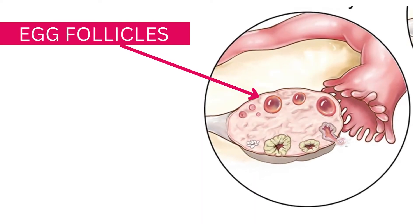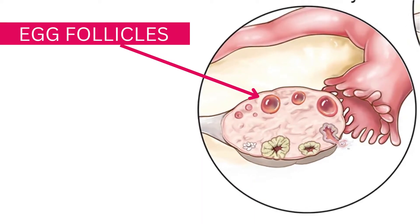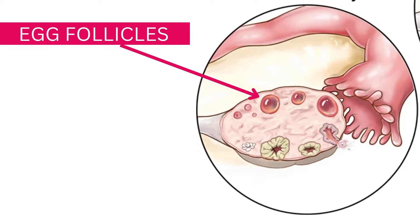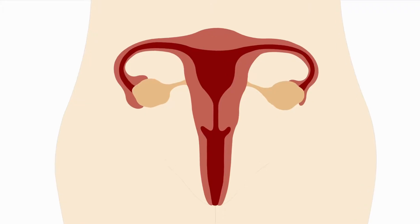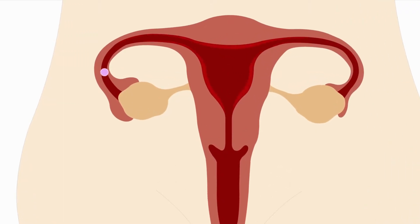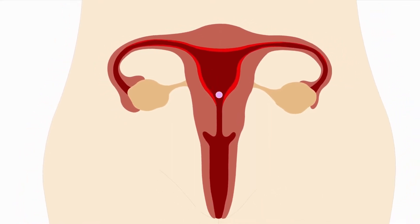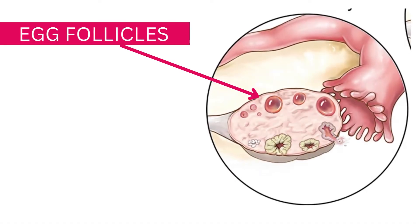If you've watched my previous videos on ovulation, I talk about the process a lot. At the beginning of the cycle, several eggs and follicles begin to mature. On the journey to ovulation, by the end only one makes it. And as soon as ovulation occurs, the number of follicles reduces and the ovary looks normal again.